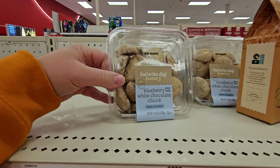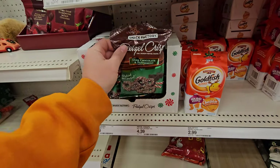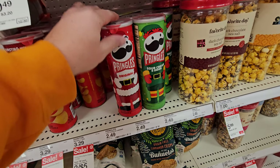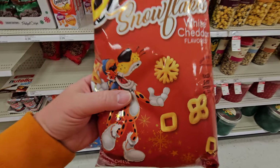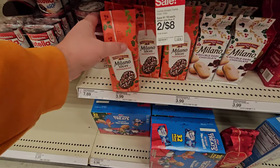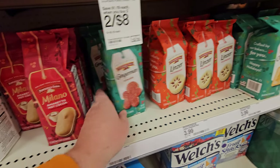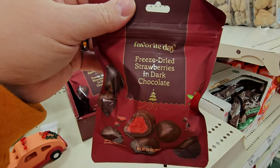Blueberry white chocolate chunk mini scones. Dark chocolate peppermint pretzel crisps. Holiday shapes of goldfish. Santa and Elf Pringles. White cheddar snowflakes Cheetos. Star shaped holiday pretzels. These Milano cookies are so delicious — we got peppermint, double dark chocolate, amaretto hot cocoa, ginger, raspberry. Freeze dried strawberries in dark chocolate.